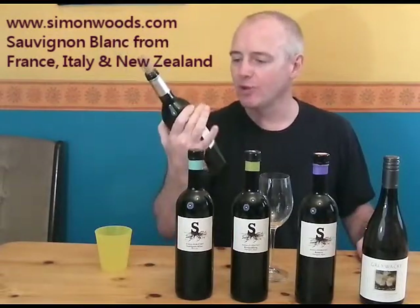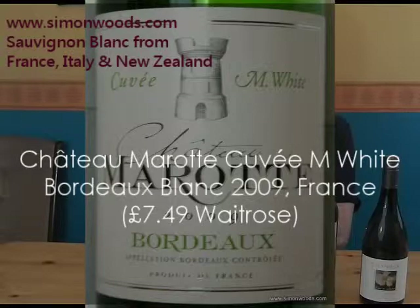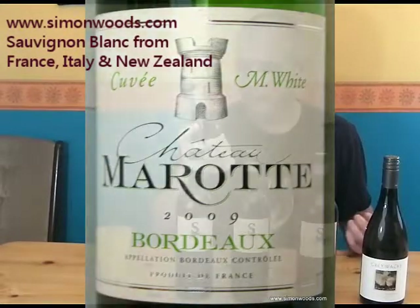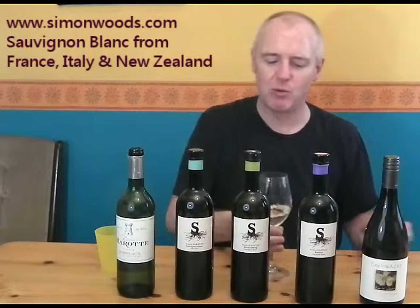First one is a Bordeaux Sauvignon Cuvée M White from Chateau Marotte. I don't know who M White is. There's something that says the Montagne family. 70% Sauvignon, 30% Semillon. So not all Sauvignon. But I thought I'd put it in with these anyway. Let's give it a whirl.